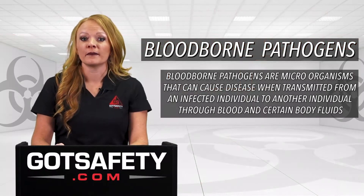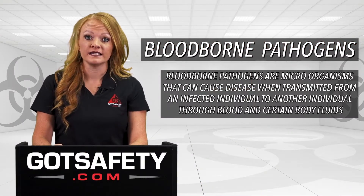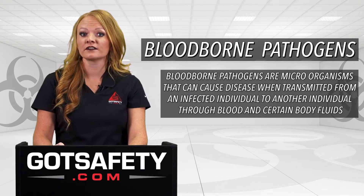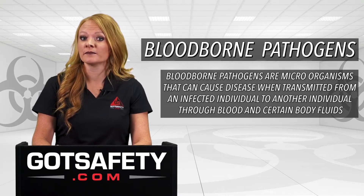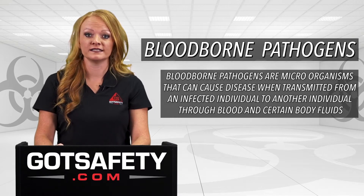Blood-borne pathogens are microorganisms that can cause disease when transmitted from an infected individual to another individual through certain body fluids and blood. Blood-borne pathogens are capable of causing serious illness and death.